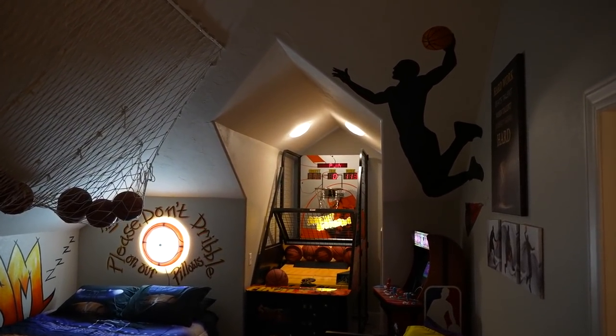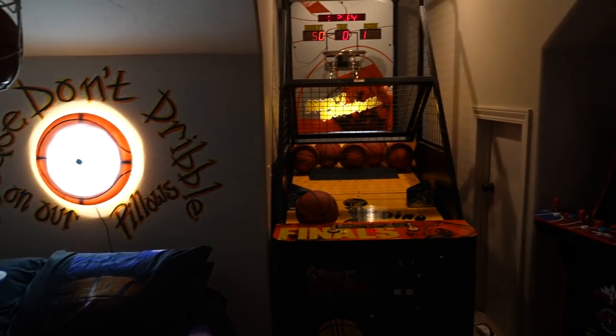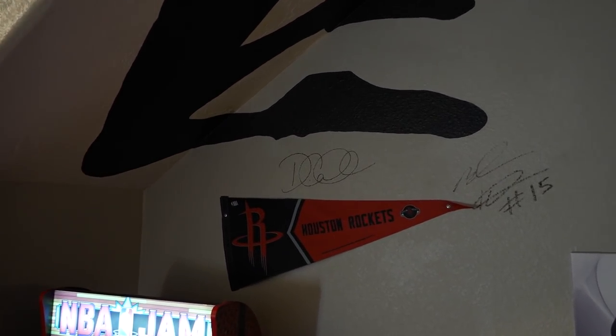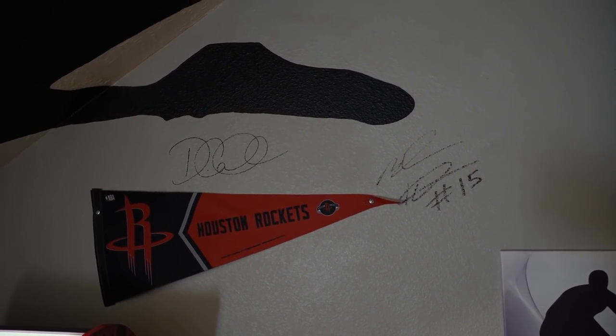On to the basketball-themed room — there's something for everybody in this house. You even have a street basketball arcade game to play and try to get a high score. The owner told us that actual NBA players came and played it and got the high score, but then a kid came and stayed with his family and beat the NBA player's score with over 400 points. Two basketball players who stayed here also signed the wall, so not only is there signed sports memorabilia around the house — the actual house itself is signed sports memorabilia.